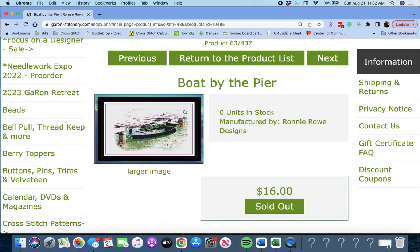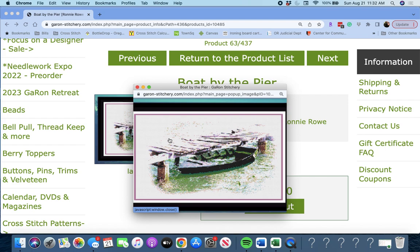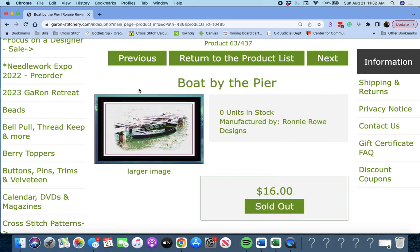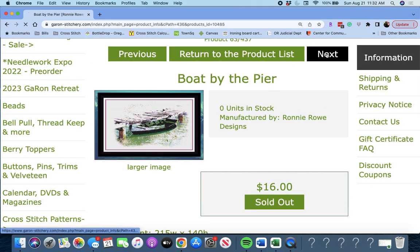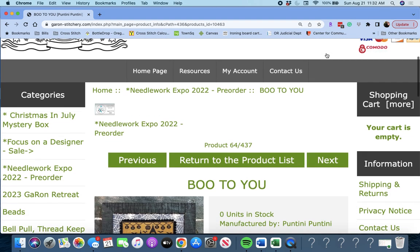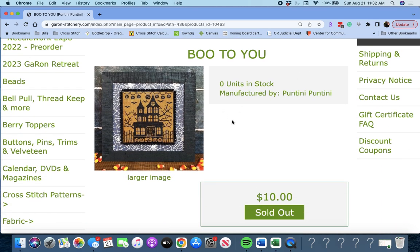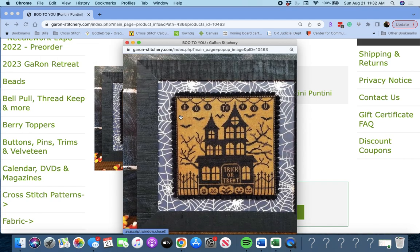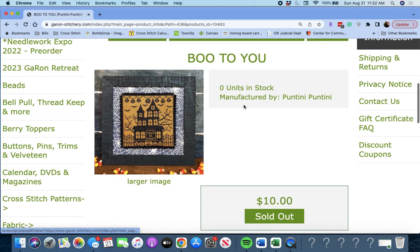Next up is 'Boat by the Pier' by Ronnie Rowe Designs. Very cool — it's 215 wide by 140 high. It's interesting that he's adding some color into his pieces. This is called 'Boo to You' by Poutini Poutini. Very cute — it says 'Boo to You' up here. Not too spooky. I like Halloween that's not spooky.